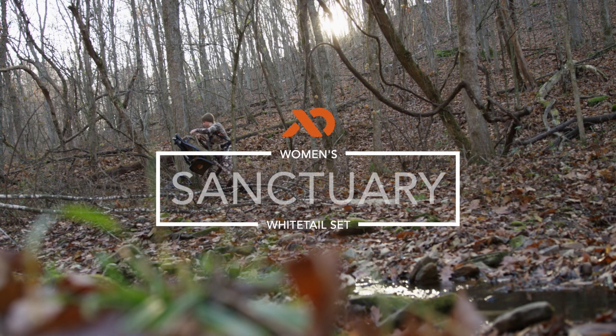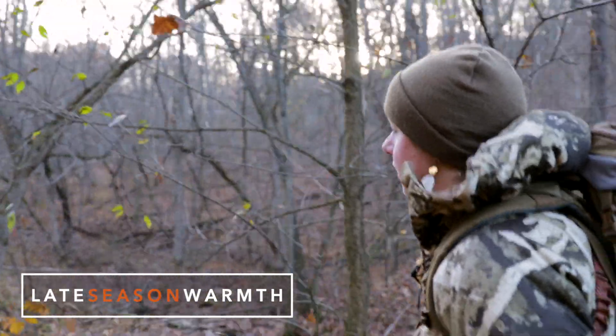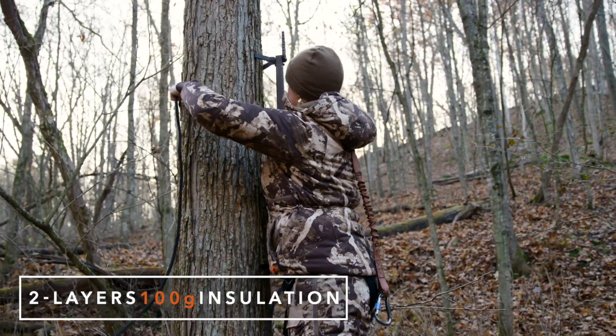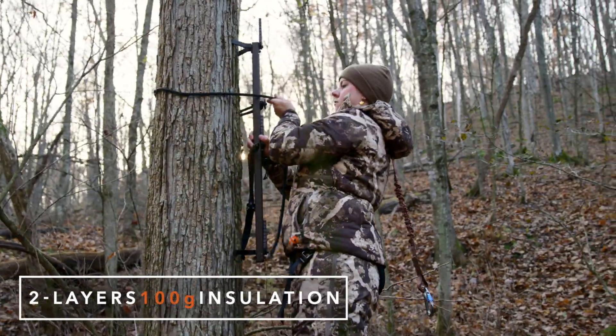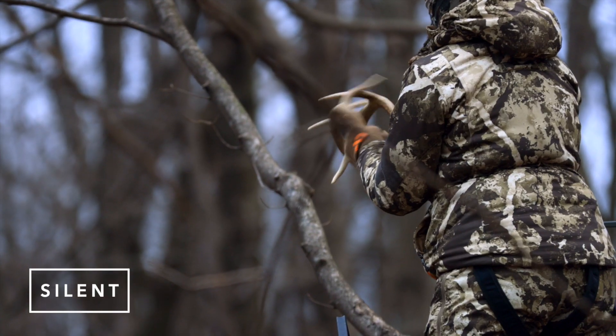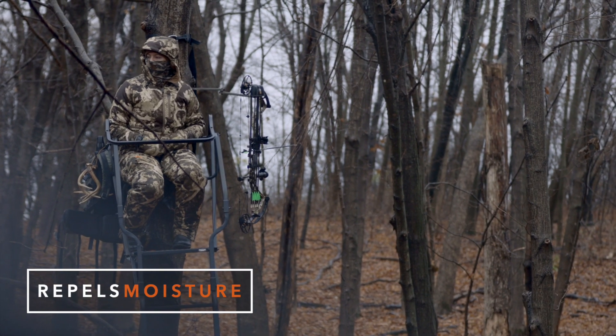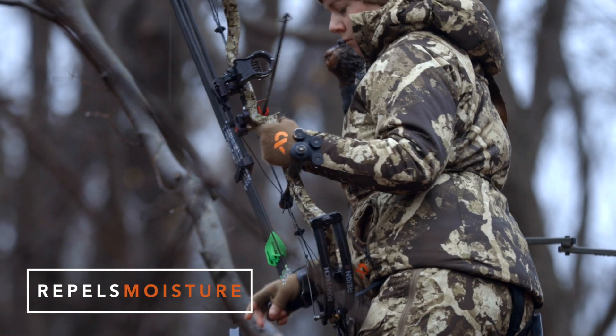The Women's Sanctuary Jacket is the ultimate cold weather solution for bitter cold days in the tree stand. Two layers of 100 gram 37.5 insulation block wind and ensure absolute warmth and comfort in the stand. A silent DWR treated face fabric resists moisture for damp December days.